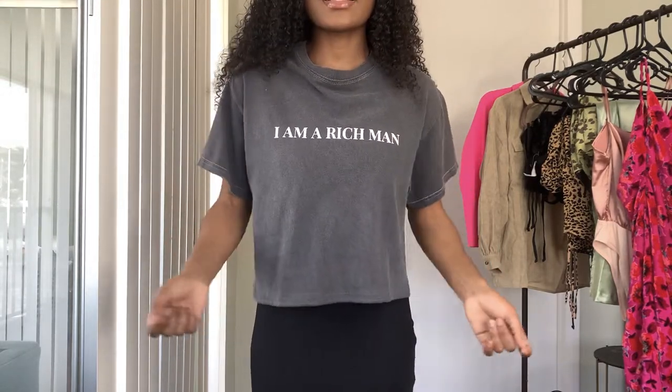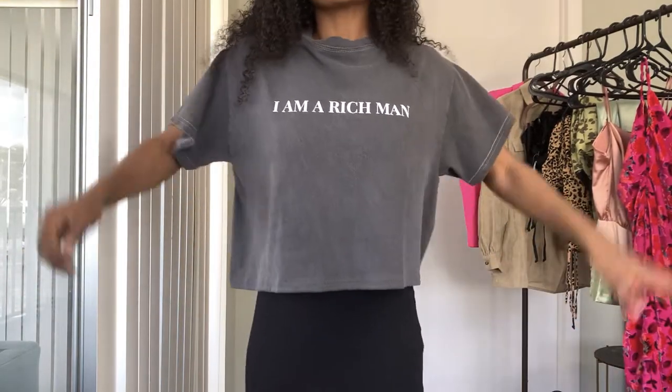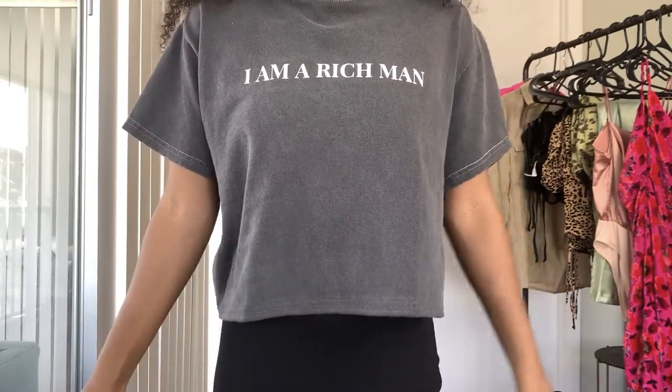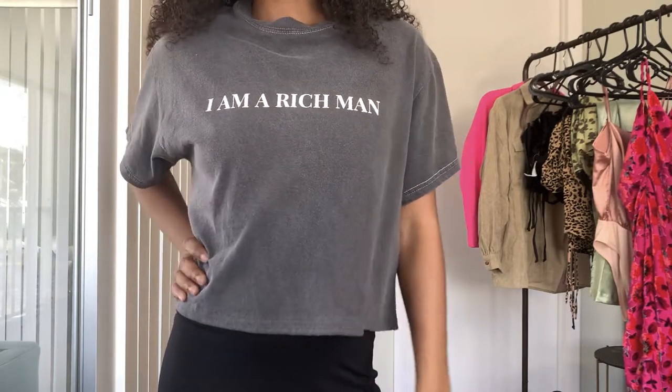I also got this T-shirt — it's a crew-neck tee that says 'I am a rich man.' I'm not a man, but what I mostly liked was the cut and the fit, not the slogan. I like how it's almost cropped but not quite, a little baggy, and it has that worn vintage look. That's why I got this shirt — it's very relaxed and laid back.